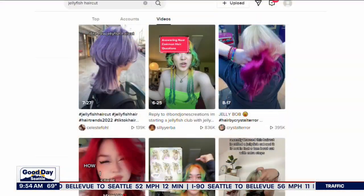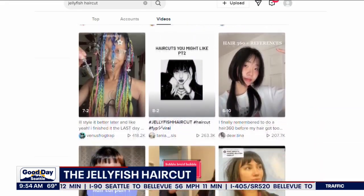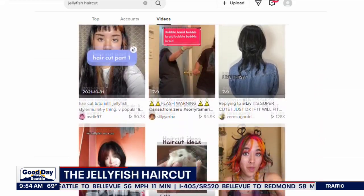So it's trending on TikTok right now, having amassed nearly 2 billion views on the app. What is this? This is the jellyfish haircut.